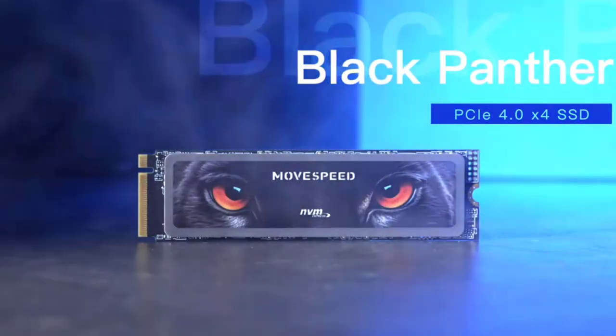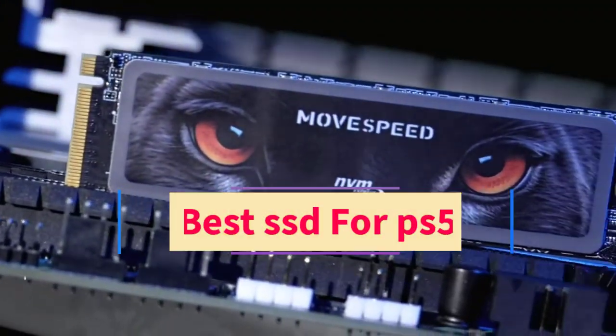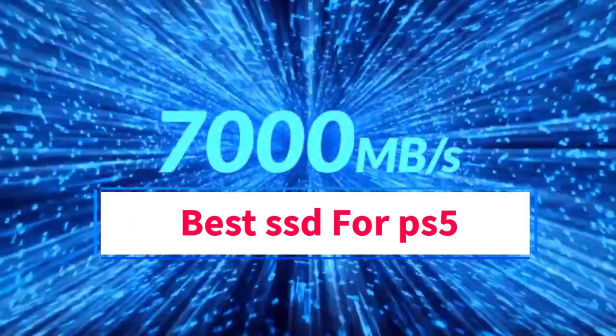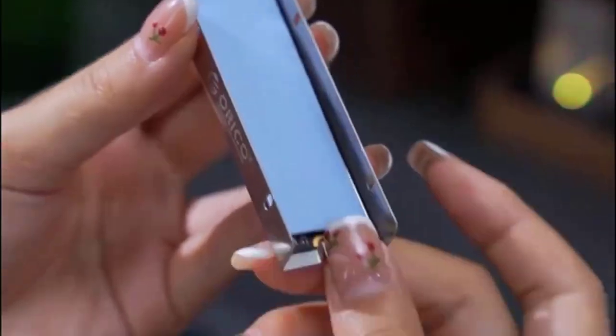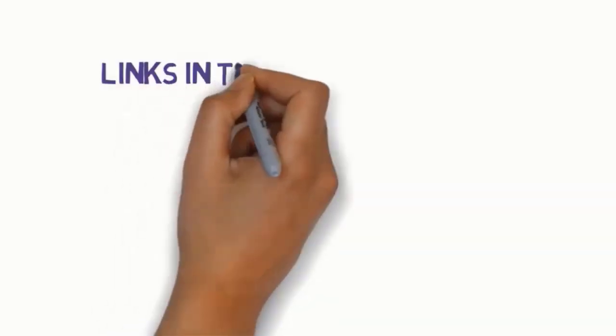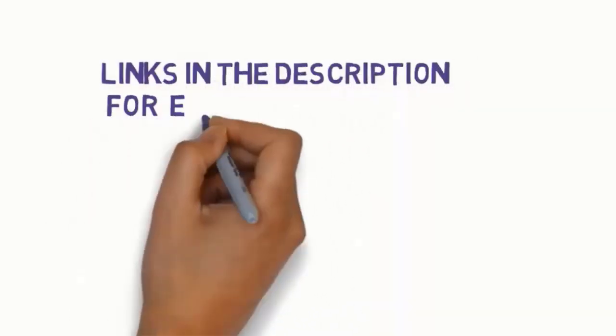Hi guys, welcome to my channel. Are you looking for the best SSD for PS5? In this video, we will look at some of the 5 best SSDs for PS5 on the market. Before we get started, we have included links in the description, so make sure you check them to see which one is in your budget range.